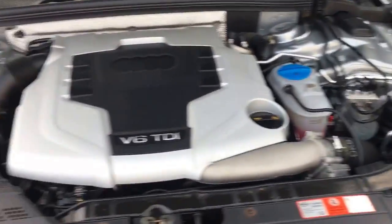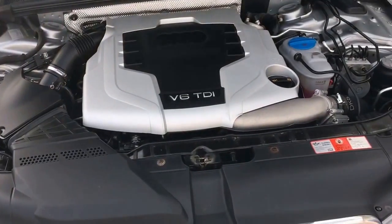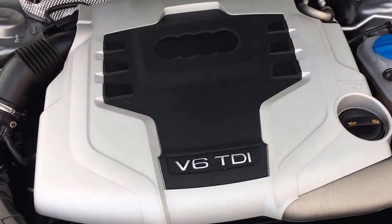It's a 240 brake horsepower engine. I believe it's under 7 seconds 0-60 as well. So we've got a real torquey engine, this one. It's all nice and clean and tight under there.